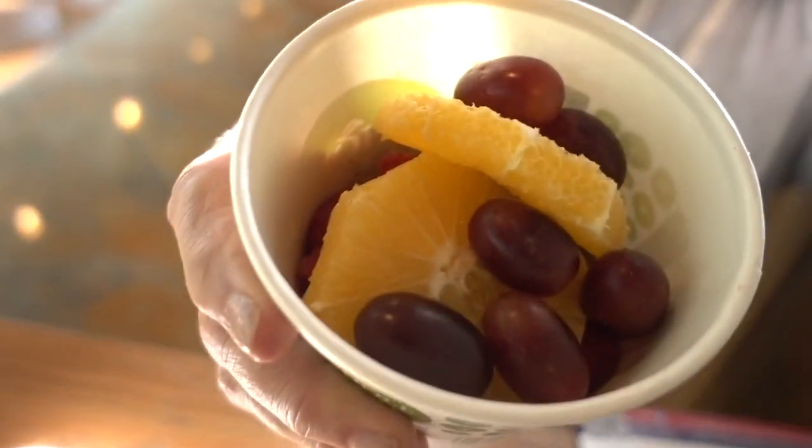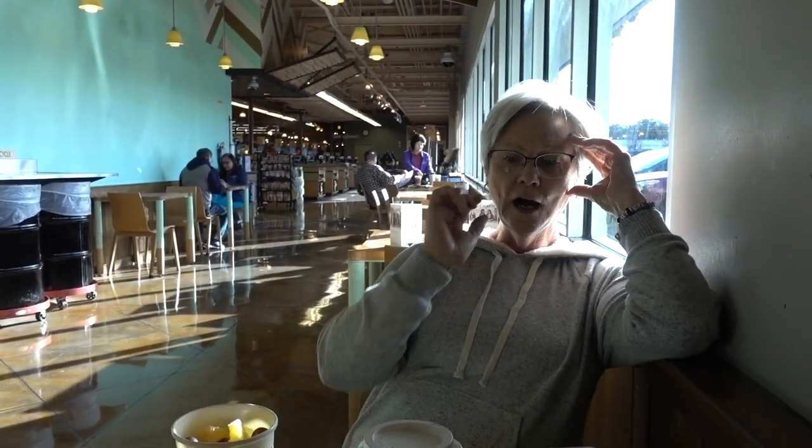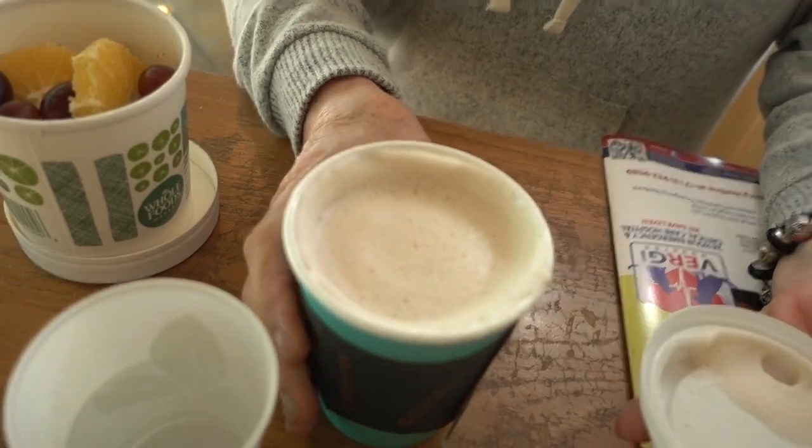Happy Sunday, everybody! We're here at Whole Foods. It's a beautiful day. I'm just getting fruit today — I got a lot of berries, strawberries, raspberries, some citrus, and grapes. I did get a soy chai latte. It's a little weak, but it's good — a nice change.